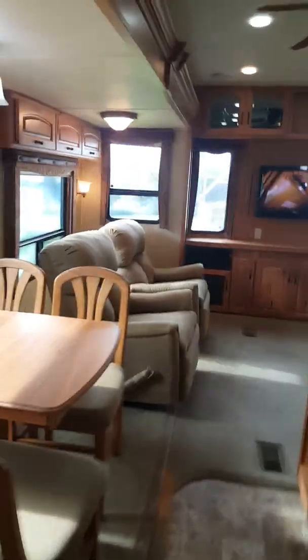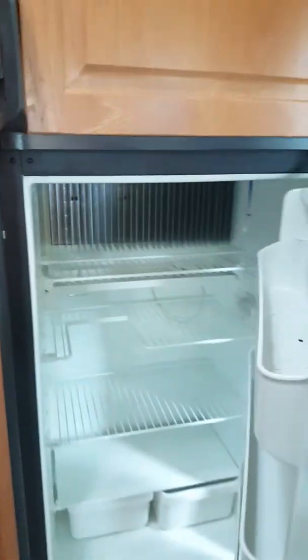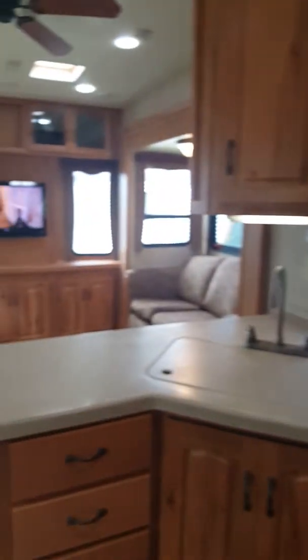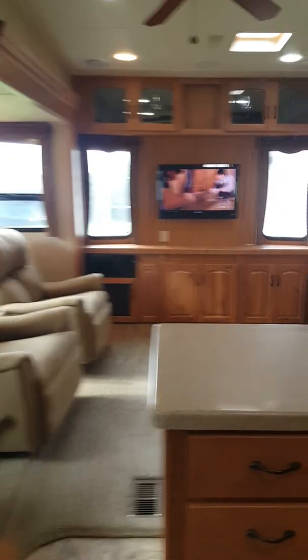It has a homey, comfy feel in here. There's the sink, and here's the fridge. Once again, three slide outs — there are your slide out controllers, thermostat, and the air conditioning works well.